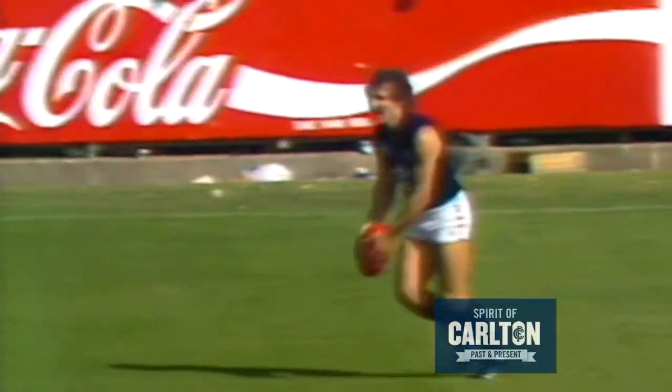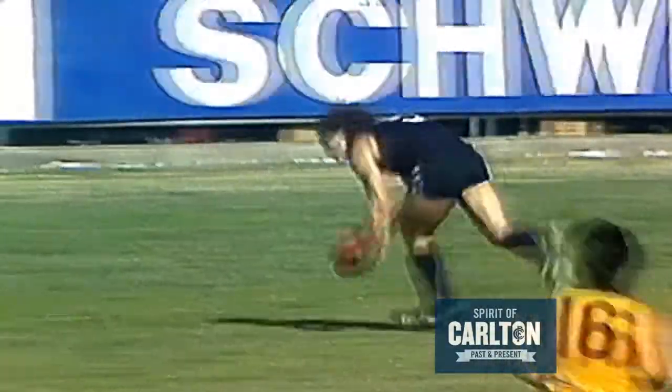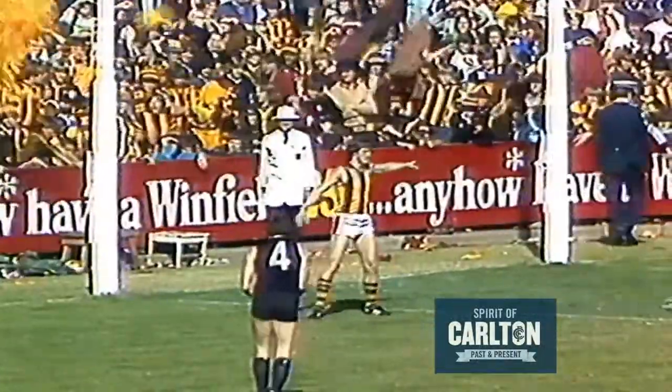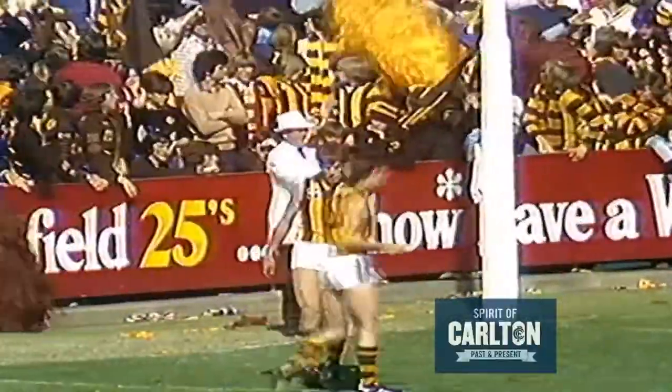Peter: And doing a pretty good job at the moment too, Lou. Kenny Sheldon at right half-forward flank, well backed up by Des Kennedy. Now we find it with Ken Sheldon from the forward pocket, going goalward — nice looking kick, right into the arms. Sheldon didn't go at goals there because he saw the player coming down — a lovely pass by Ken Sheldon, finding the player, and there's another goal on the board.